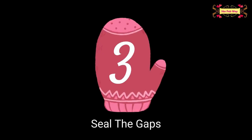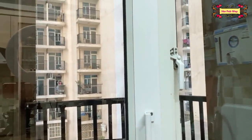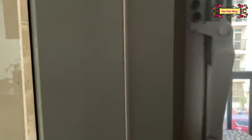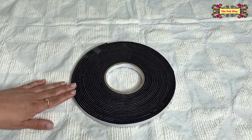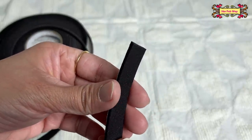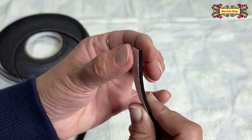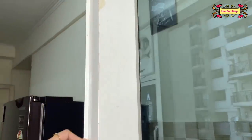The next step is to seal all the gaps. We need to properly check our doors and windows so there's no gap where wind gets inside. In my kitchen, there is a window and a door, and as you can see, this door is not completely flush — there is a gap. For this problem, we will use foam seal tape. If you have any air leaks in your house, this tape is just what you need. Just remove the strip from the back side and stick it wherever you need.